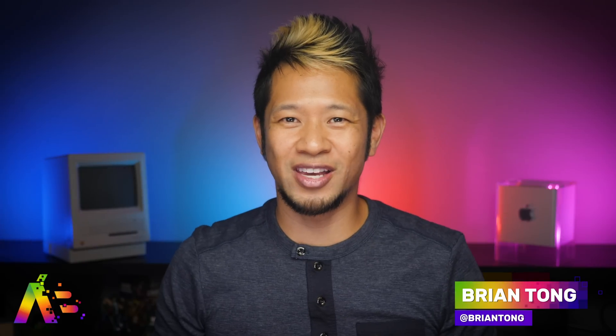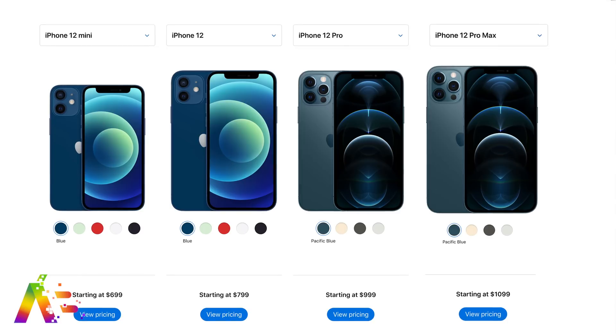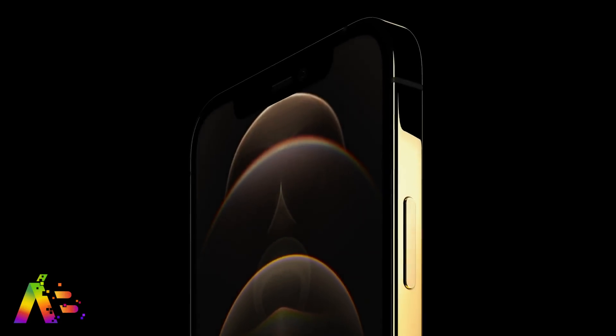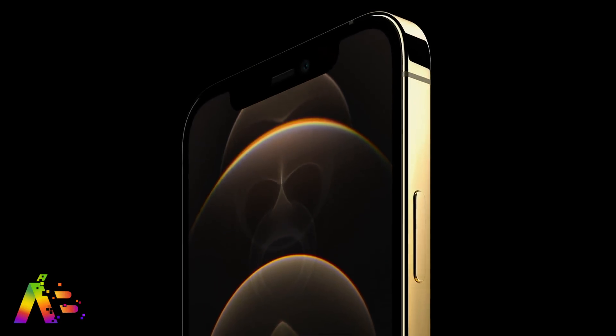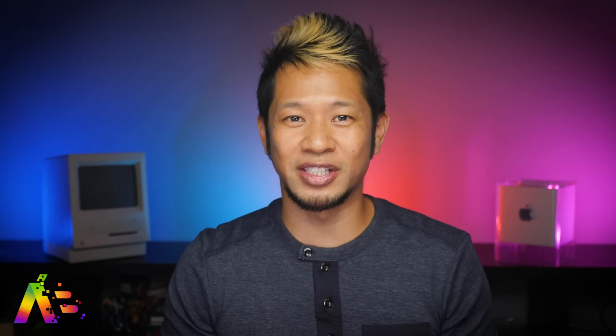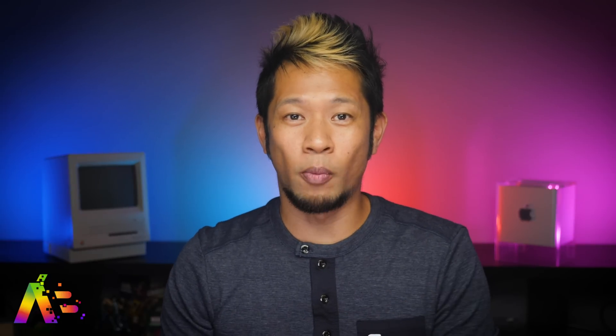Brian Tong here and I hope you all had a smooth iPhone 12 and 12 Pro pre-orders. I know a lot of you are just waiting out for the Mini or the Pro Max. My iPhone 12 Pro in gold will be incoming this Friday, and I'll be dropping my review on this channel. But I like to wait a few days for the dust to settle, because now we've learned a whole lot more about the iPhone 12 lineup and the HomePod mini. So this is the latest for everything that Apple did not tell us and then some.